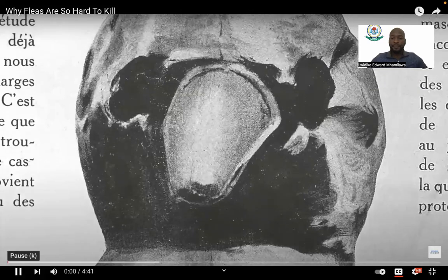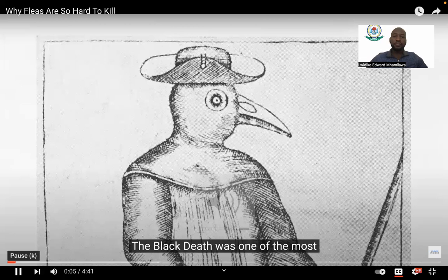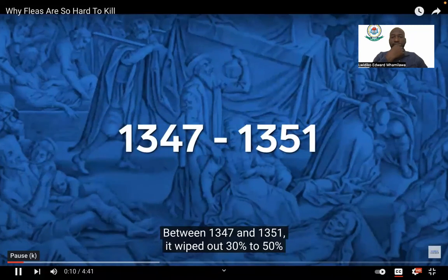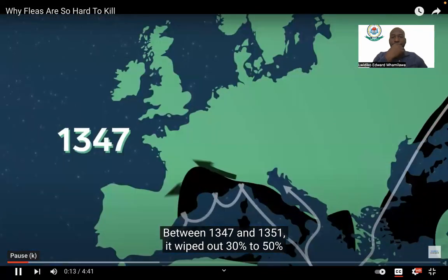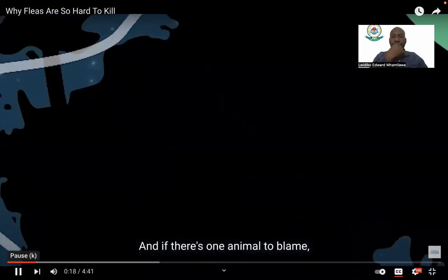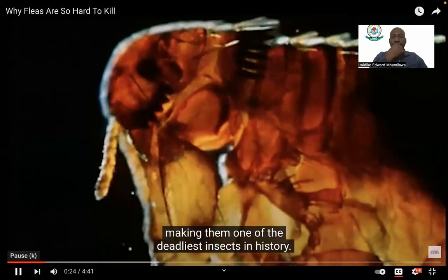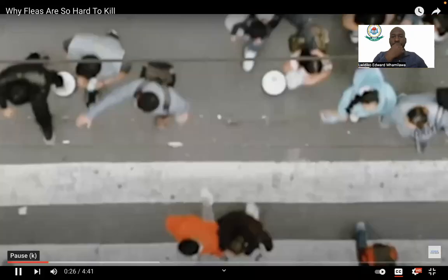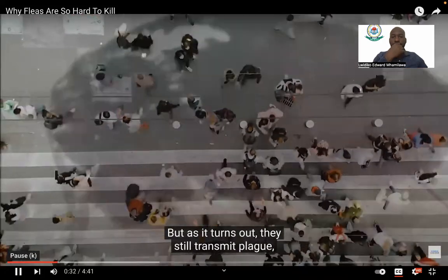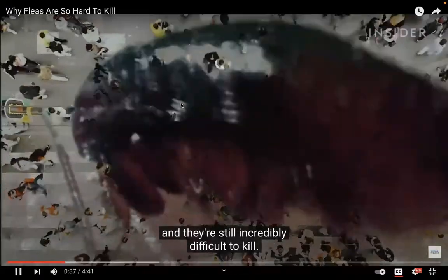The Black Death was one of the most devastating pandemics in human history. Between 1347 and 1351 it wiped out 30 to 50 percent of the entire population of Europe. If there's one animal to blame, it's likely infected fleas, making them one of the deadliest insects in history. Fleas no longer kill millions of people, but they still transmit plague, are still a nuisance, and are still incredibly difficult to kill.